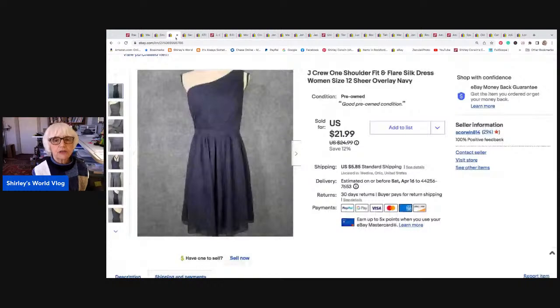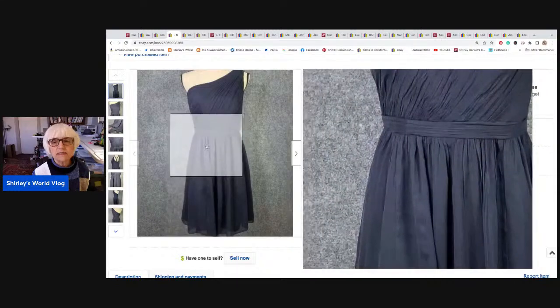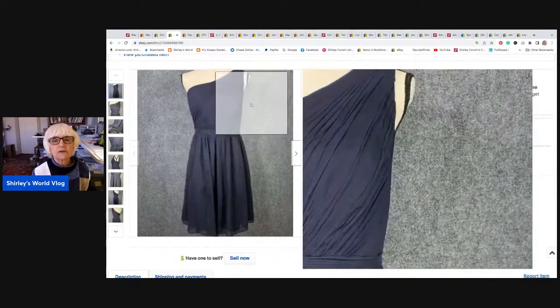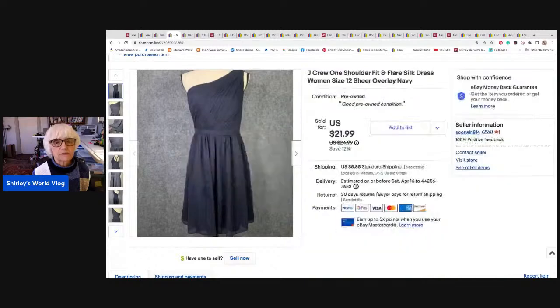This is a J.Crew one-shoulder silk little dress, all lined with pleating on the bodice. It was dark blue in a size 12. This sold for $18 best offer, and I netted $16.27.